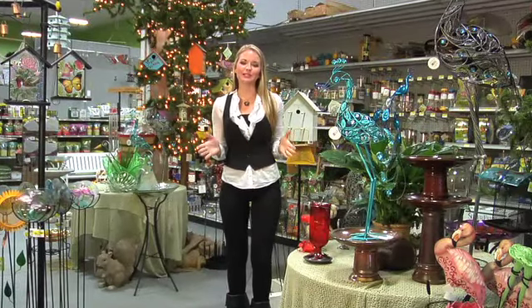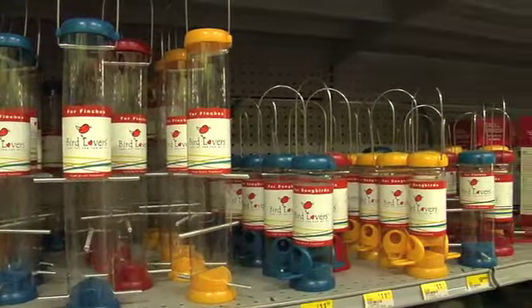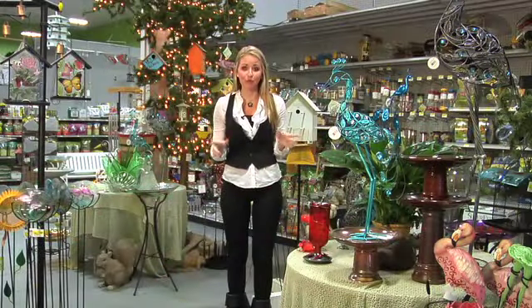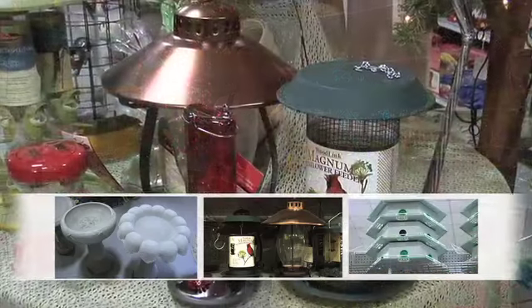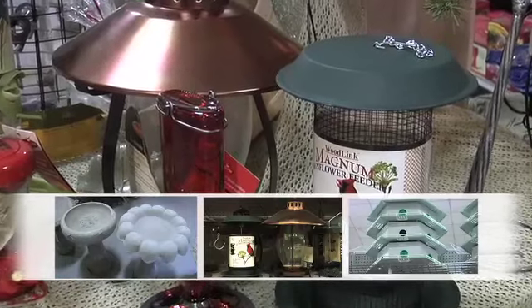Hey guys, I'm here at Esposito's and I know you've been out to Esposito's plenty of times before, but I want to introduce to you a brand new store within a store. It's perfect for you guys out there who love birds — not just because we have every single thing that you need for birds: bird baths, bird feeders, bird houses, but right now all of it is 25% off, so there's no better time to add a little something to your garden.